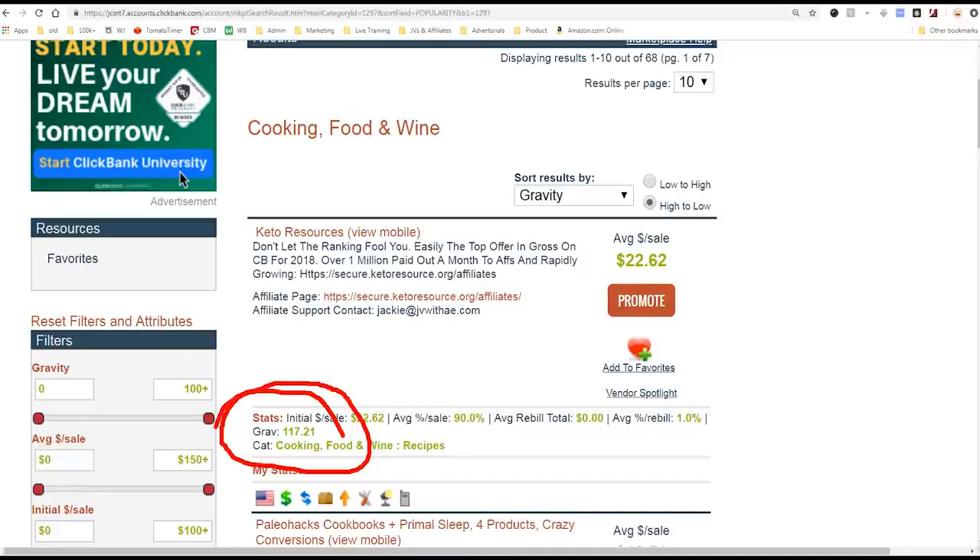The point being, this is the indicator: how many other people are successfully selling this product is an indicator of how well it sells. If you were going to start a franchise — because affiliate marketing is sort of like starting a franchise — would you rather be opening a McDonald's franchise or would you rather open a Buster's Burgers franchise? It's obvious. You want to open a McDonald's franchise because you know that sells and it's making franchisees tons of money. Thousands of franchises all over the world. Buster's Burgers is unproven — I made the business up.